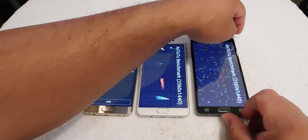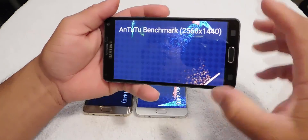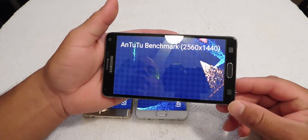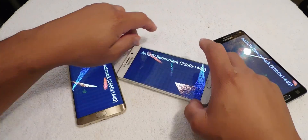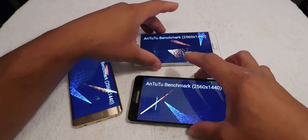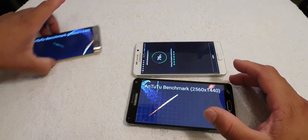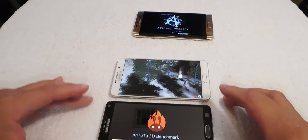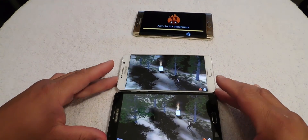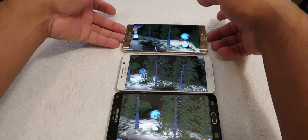The Note 4 has a 2560 by 1440 screen resolution. The Note 5 also has 2560 by 1440, and the Galaxy S6 Edge Plus also has the same resolution. Let's put these all together and get a close-up on that.